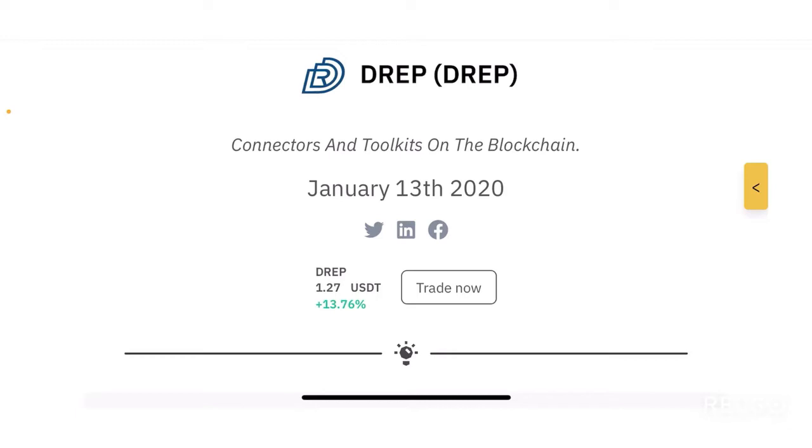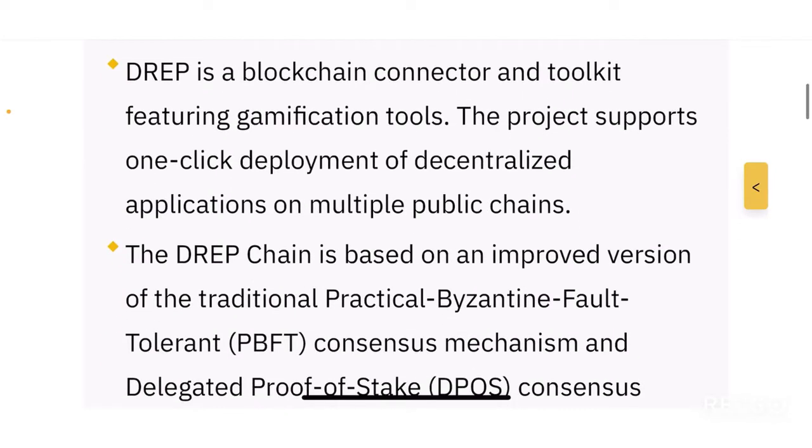What they mainly aim to do is act as connectors and toolkits on the blockchain. DREP is a blockchain connector and toolkit featuring gamification tools — a toolkit and connector platform that focuses on providing tools for gamification.